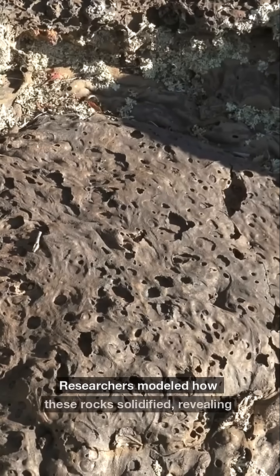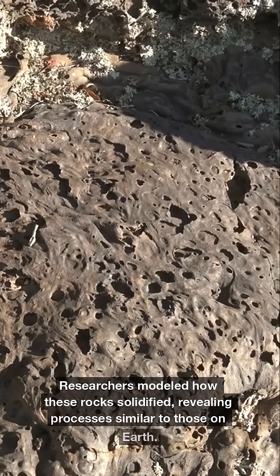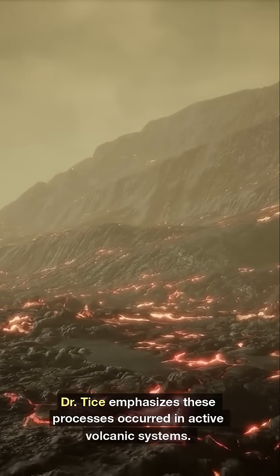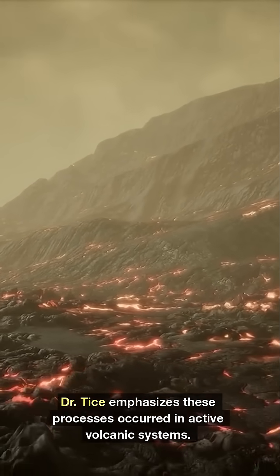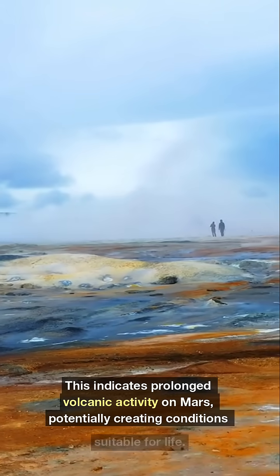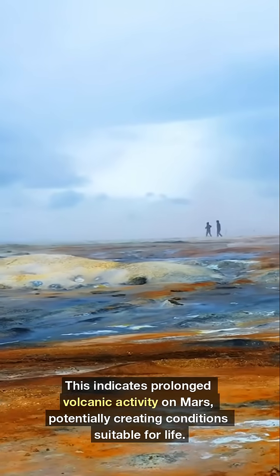Researchers modeled how these rocks solidify, revealing processes similar to those on Earth. Dr. Tice emphasizes these processes occurred in active volcanic systems. This indicates prolonged volcanic activity on Mars, potentially creating conditions suitable for life.